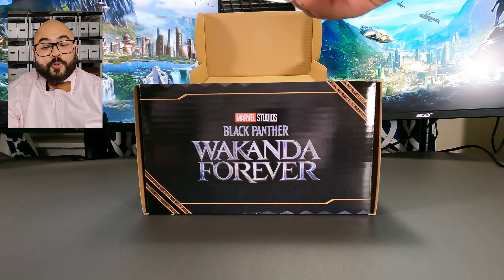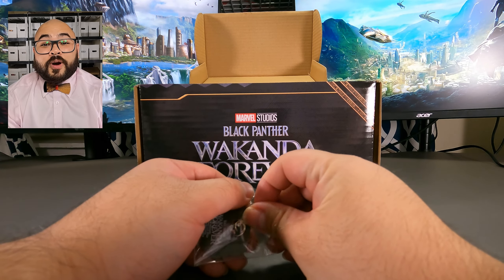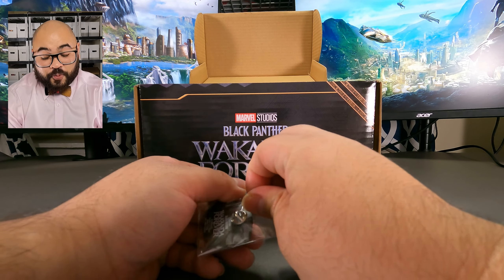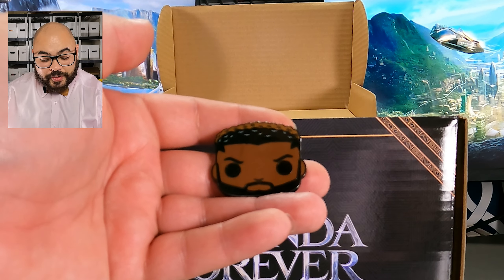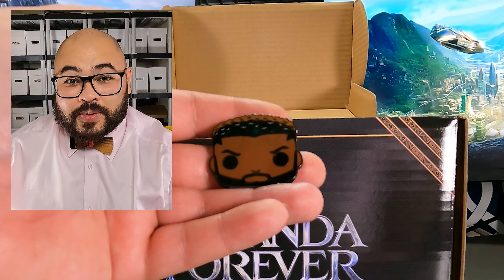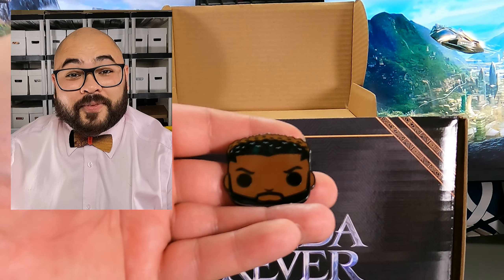Next we have an Mbaku pin. He is one of my favorite characters so I'm really excited to see this in the box. The pin looks so good. I'm really stoked that we were able to get a pin from this box.